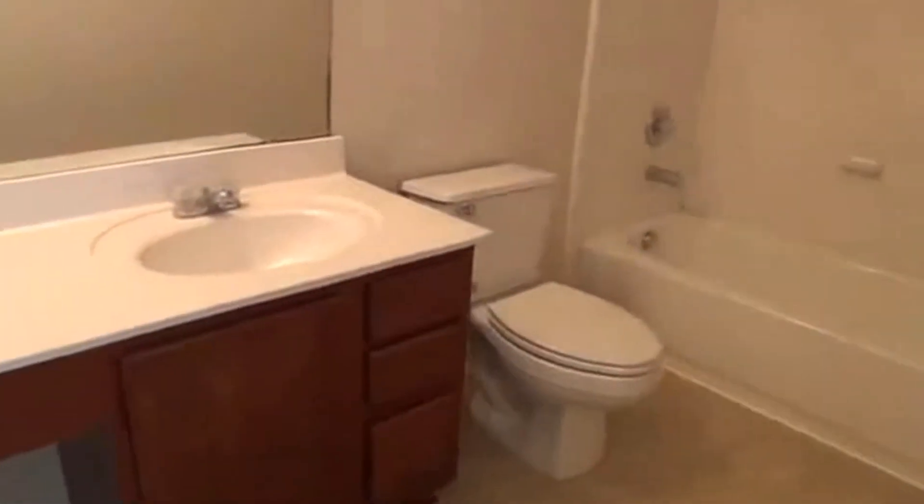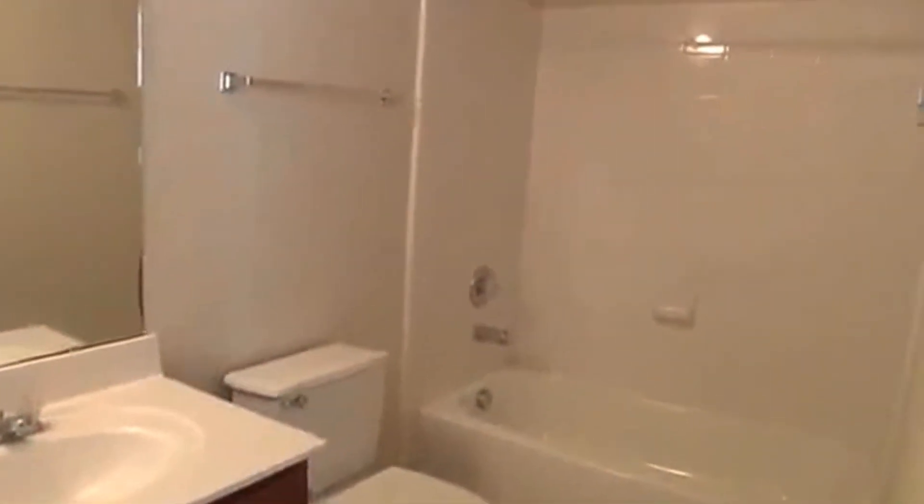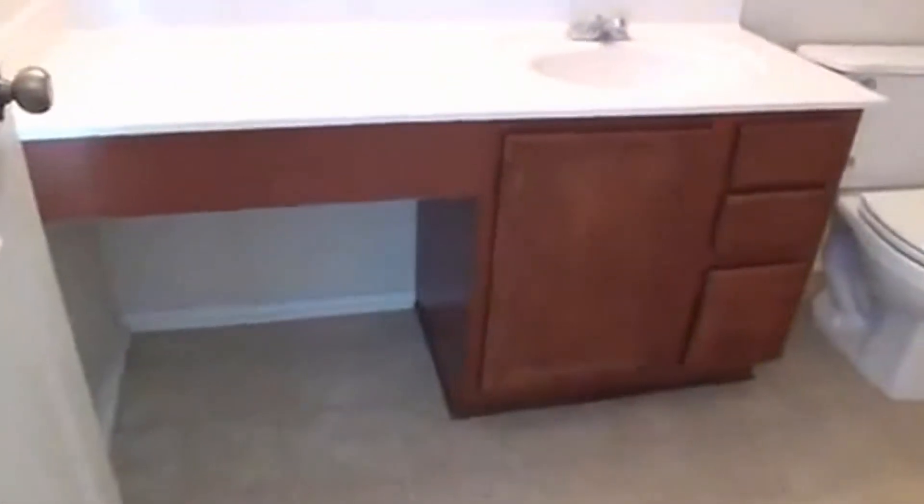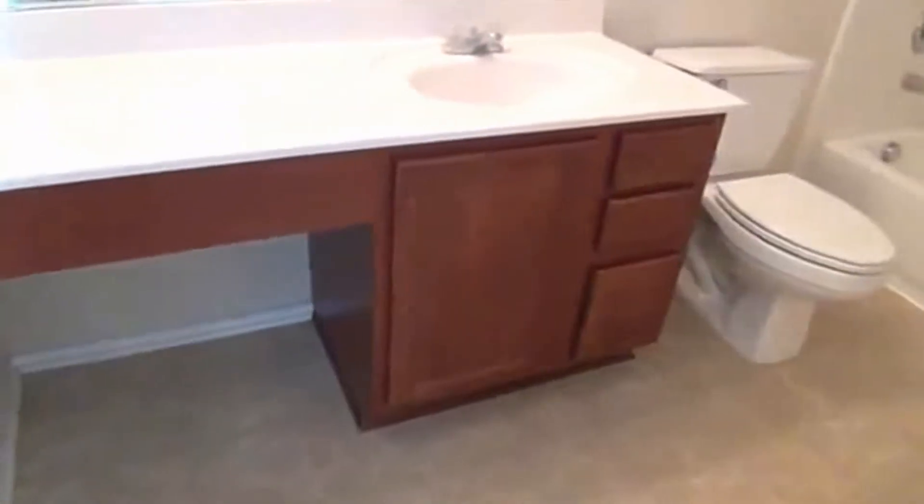We'll go right down the hallway into the master bedroom. Master bedroom is approximately 17 by 14. Right through there you have the walk-in closet. Over here is the master bathroom — it has a tub-shower combo, a little vanity area where you can put a chair and do your makeup in the morning, single vanity.